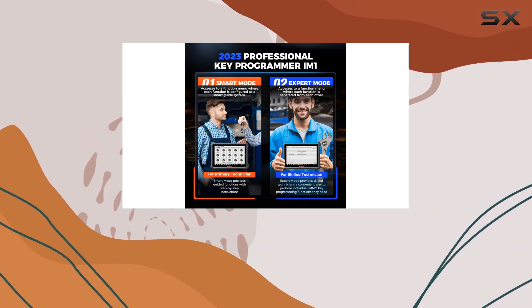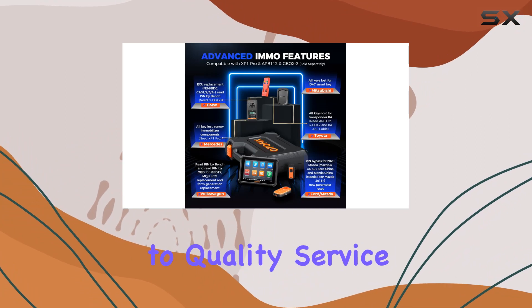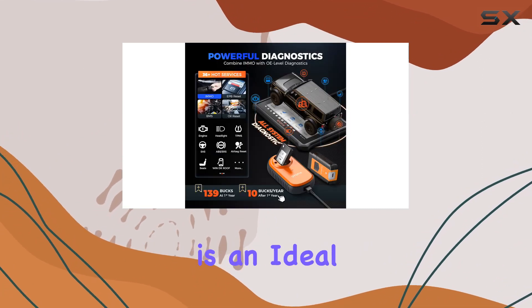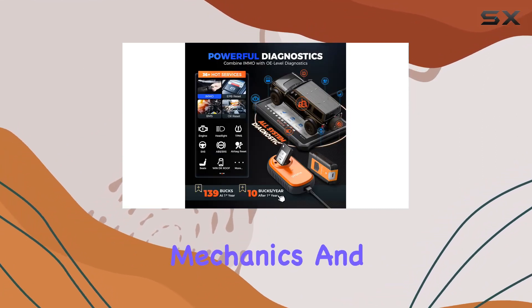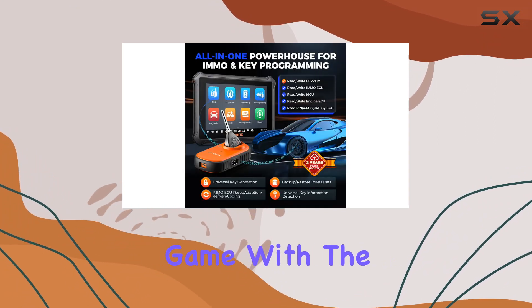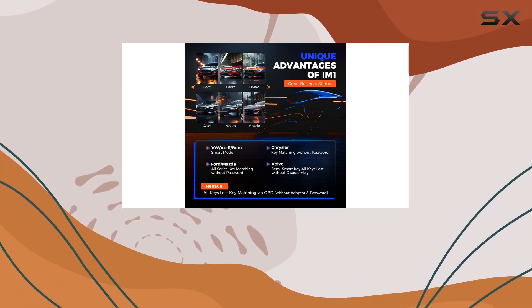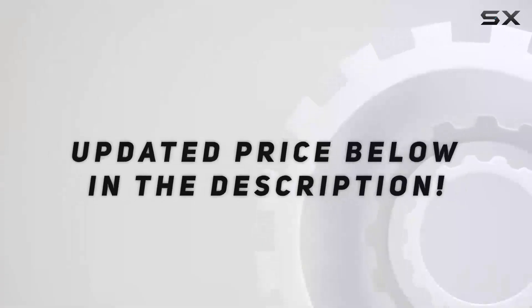With a 2-year free updating period, support for 15-plus languages, and a commitment to quality service, the Otifix IM1 is an ideal choice for locksmiths, mechanics, and repair shops. Stay ahead in the automotive game with the Otifix IM1 Key Programmer, your gateway to advanced key programming and all-system diagnostics. Check out the video description for the updated price.